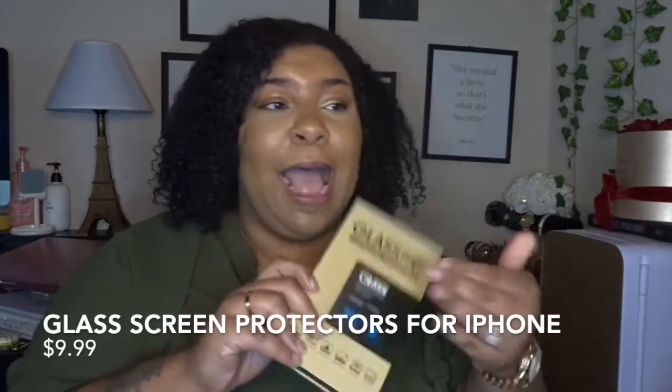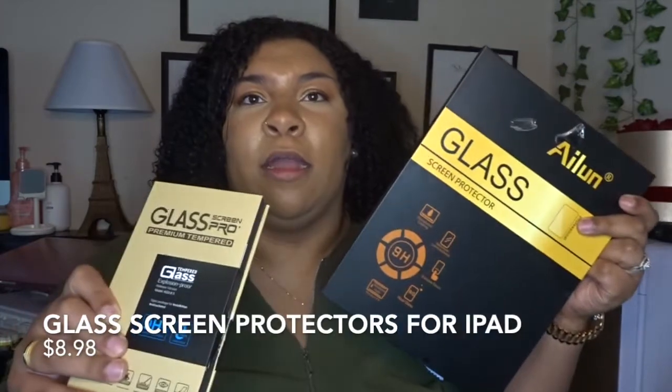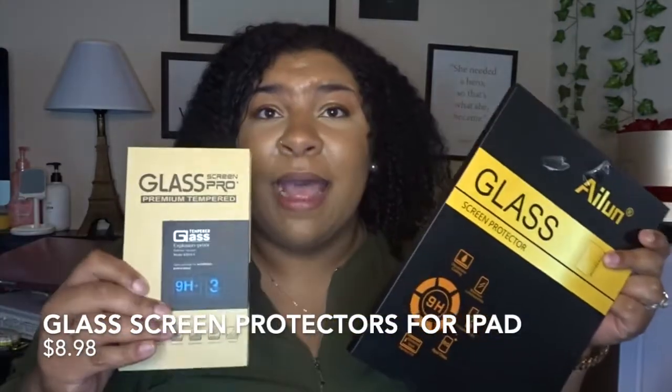The next item I love, love, love are Amazon's screen protectors. I use these religiously and I also use them on my iPad. Amazon has such good stuff — things that you don't think about that you really need but want.